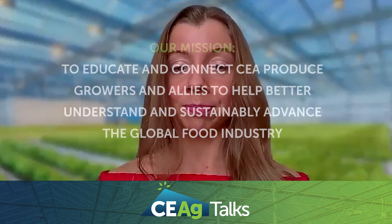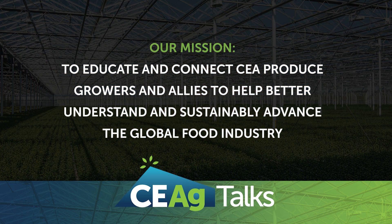Welcome to CE Ag Talks, the video series from CE Ag World, a media site devoted to the business of growing food undercover, including greenhouse produce, vertical farms, and outdoor protected crops. I'm Kristen Zeit, and I'm the content lead for CE Ag World.